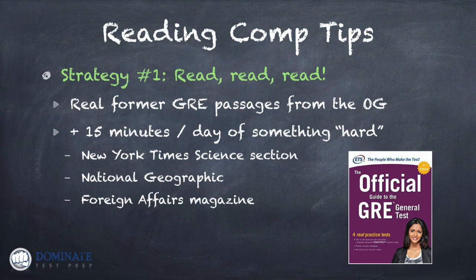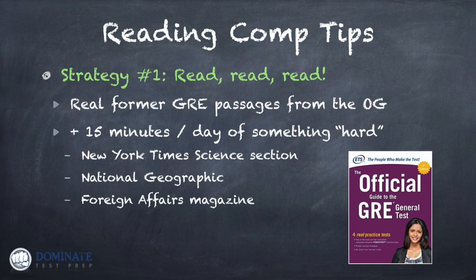You also want to increase the amount you're reading by at least 15 minutes per day, every day between now and test day, of other material that would be labeled 'hard' — the type of reading material that the GRE takes its reading comprehension passages from. Why 15 extra minutes per day? Because there are a lot of studies showing that 15 minutes is the magic threshold where reading proficiency and reading skill is accelerated.